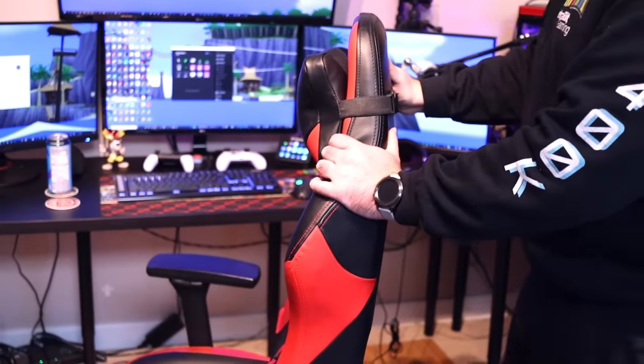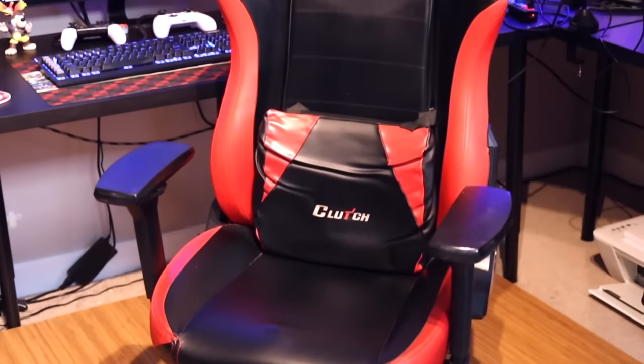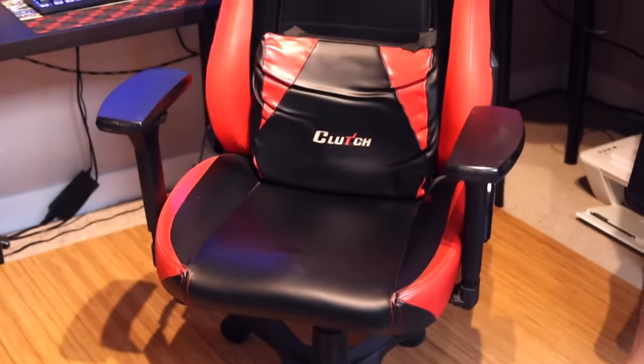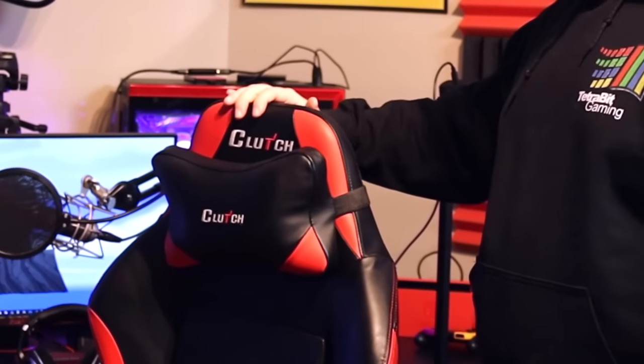I didn't talk about my chair. This is my Clutch gaming chair — I've had it for probably close to three or four years now. I'm not sponsored or anything, I just bought it. It's getting a little worn so I wouldn't mind getting a new one. Clutch, if you're watching this, hit me up. It does its job — I sit on that chair for hours a day and it keeps me comfortable.